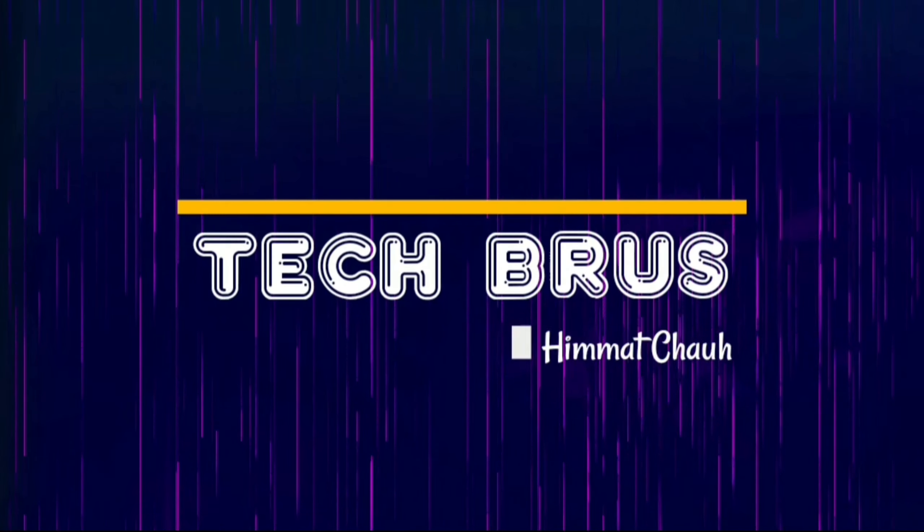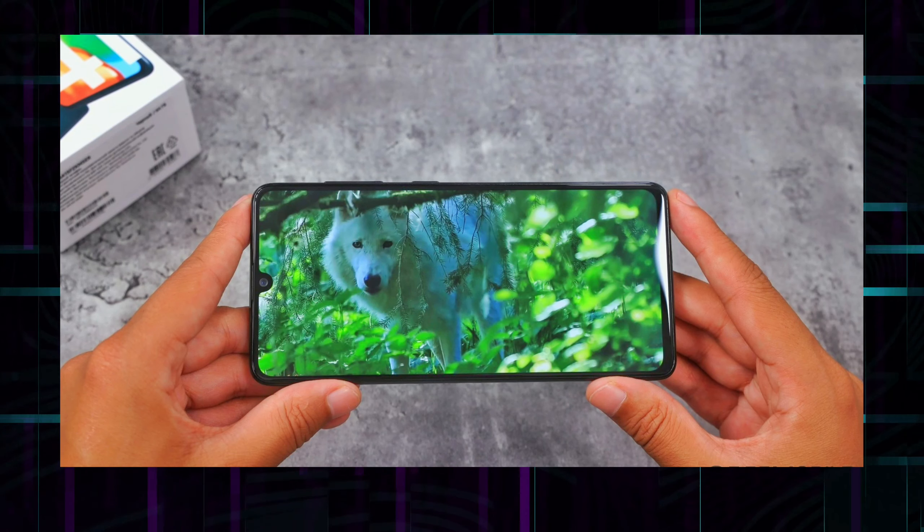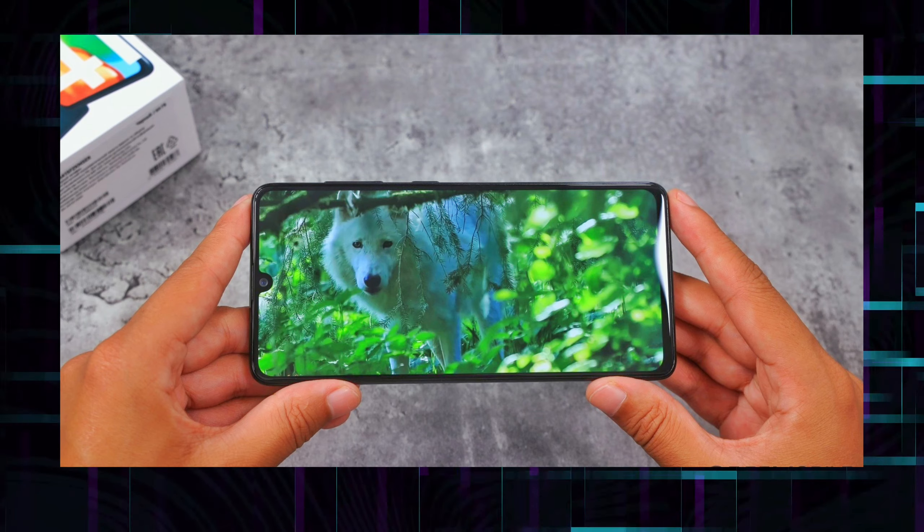My name is Imacho and you are watching TechBruz. Let's get started. In the mobile specs section, this phone has a 6.51 inch HD plus display.